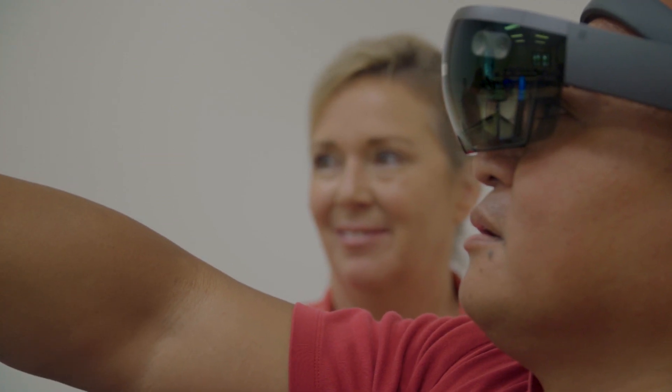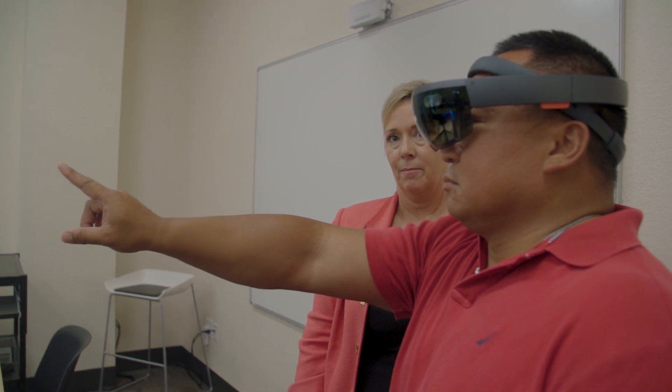I'm Lori Brown. I'm associate professor at Western Michigan University College of Aviation. I came to the teaching environment from the commercial airline industry.